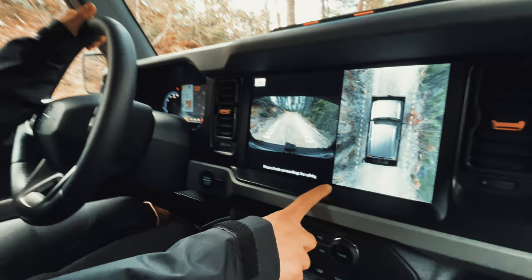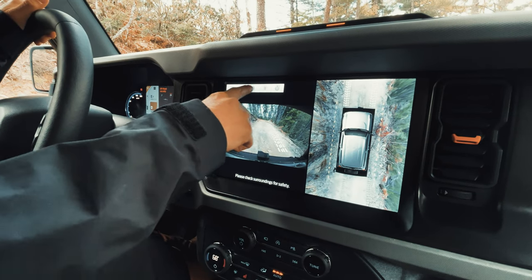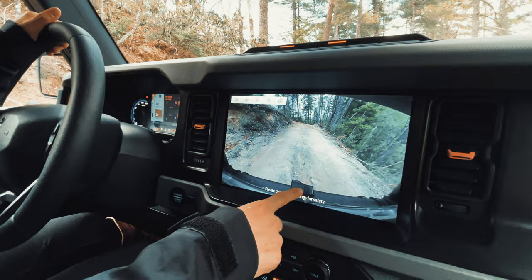The Bronco's got remote start, heated steering wheel, heated seats, keyless entry, plus 360 cameras — there's just so much more technology in that package. It's very convenient when you're off-grid somewhere and it's 20 degrees outside and you're camping in your tent — you can hit your remote start and warm up your Bronco.